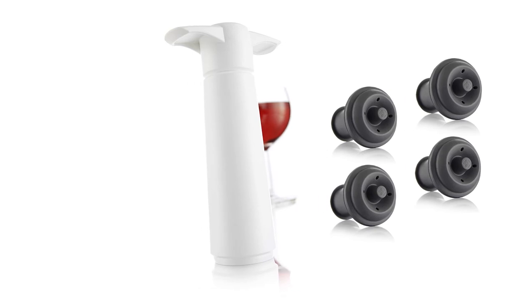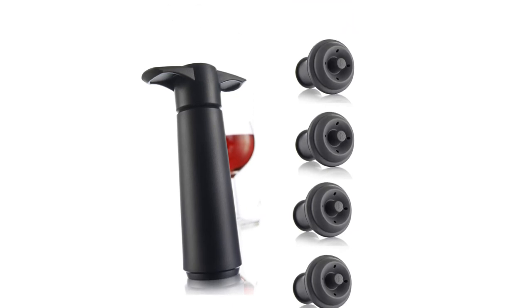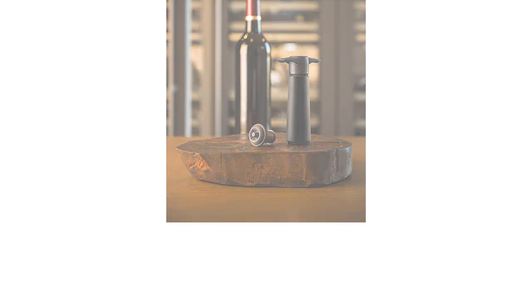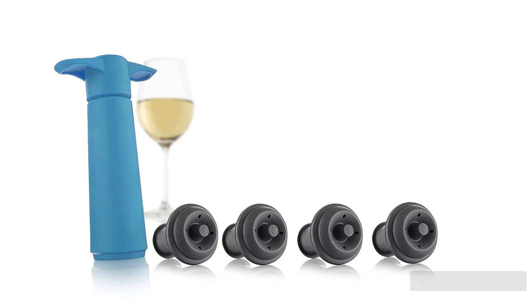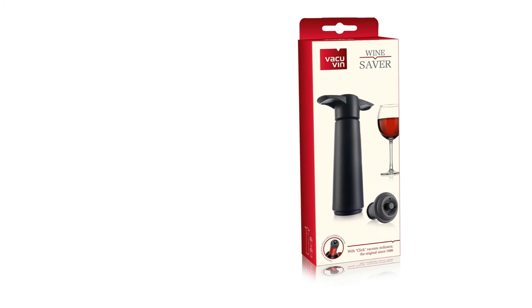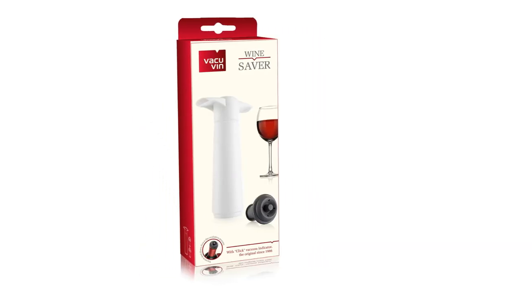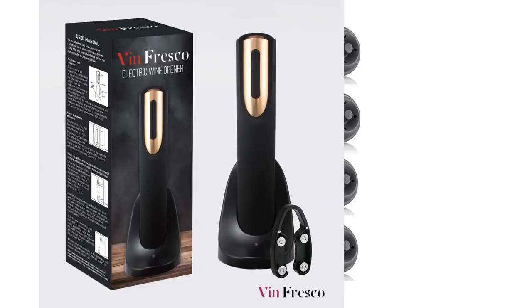Elegance isn't exactly what comes to mind when looking at these stoppers. They're a basic grey colour that favours function over aesthetics. The tab that releases the vacuum makes it easier to remove the stopper, but also makes us nervous about storing a bottle in a backpack with only the Vacuvin stopper to secure the wine. 20 pumps to set the vacuum could be strenuous for folks with dexterity issues and feels like a lot of work to some testers. We do not recommend using these stoppers without employing the vacuum pump. If you're willing to vacuum seal your wines, this stopper will keep open bottles in tip-top shape for multiple nights of subtle flavours.